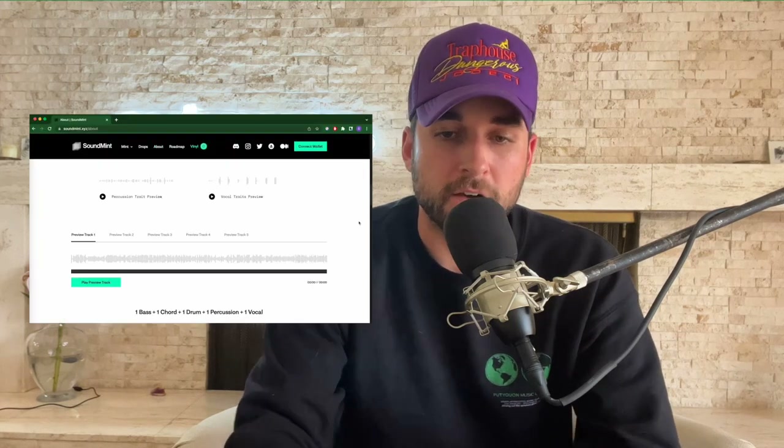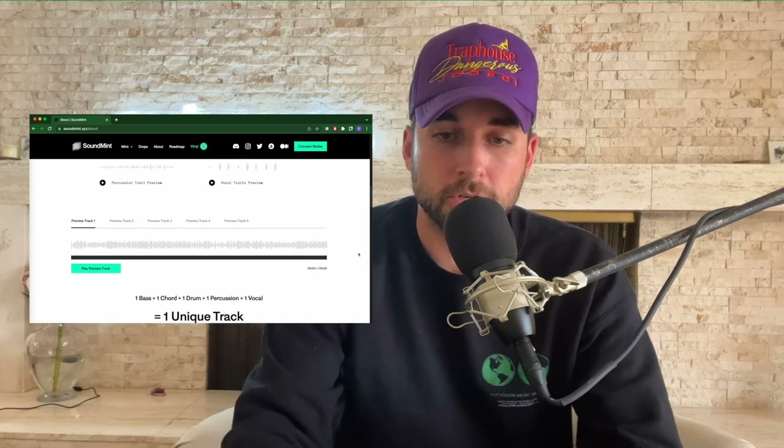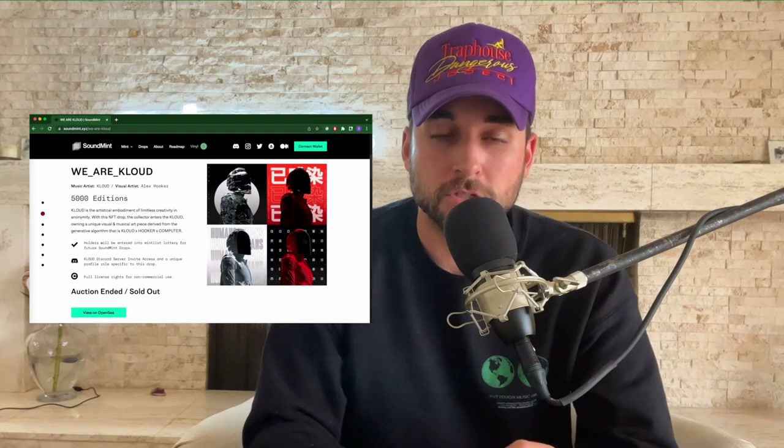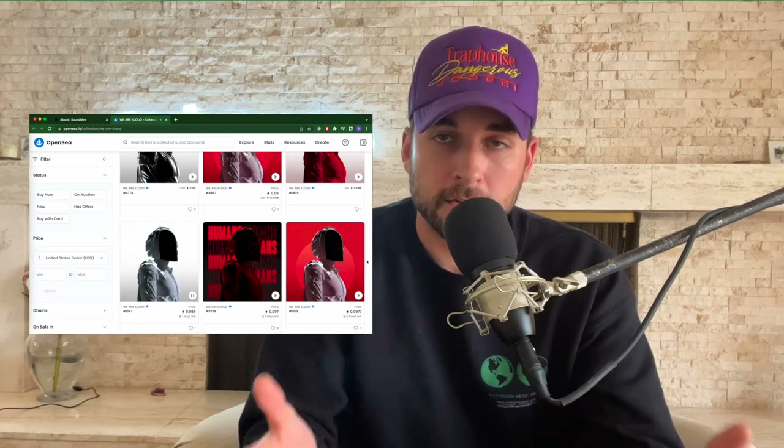Sound Mint's platform reimagines the process of creating new art for music. On the website they have cool stem examples: one bass, one chord, one drum, one percussion, and one vocal equals one unique track. There's also a visual element to each, and you see one music artist and one visual artist collaborating on the drop — an AI-generated art piece that comes with each sound, giving it its own visual asset with infinite possibilities.